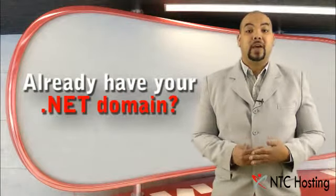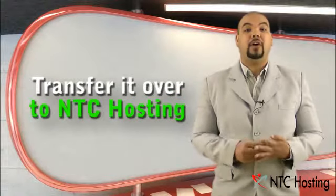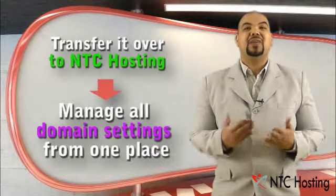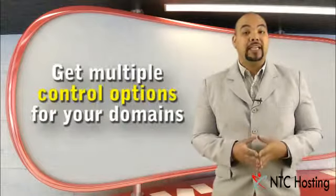If you have your .NET domain registered elsewhere, then simply take advantage of our transfer option and move all the services related to your domain to your account with NTC Hosting, quickly and easily.